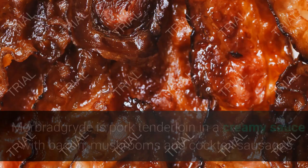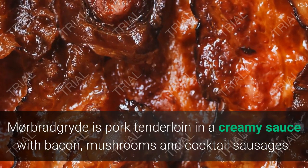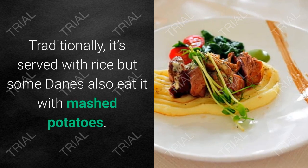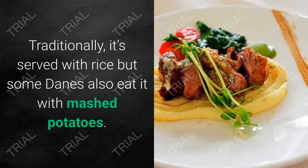16. Mørbradgryde. Mørbradgryde is pork tenderloin in a creamy sauce with bacon, mushrooms, and cocktail sausages. Traditionally it's served with rice, but some Danes also eat it with mashed potatoes.